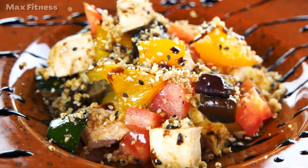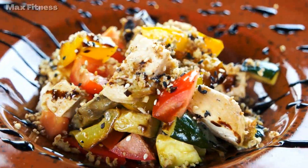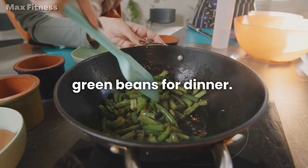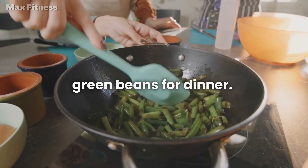For example, a sample day of meals could include scrambled eggs with spinach and avocado for breakfast, a grilled chicken salad with mixed greens, veggies, and a drizzle of olive oil for lunch, and baked salmon with roasted sweet potatoes and green beans for dinner.